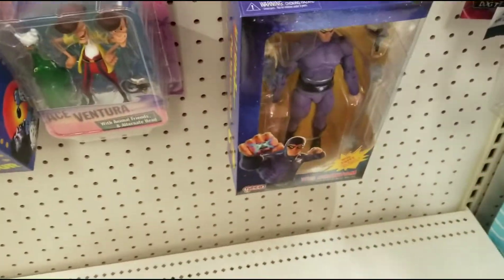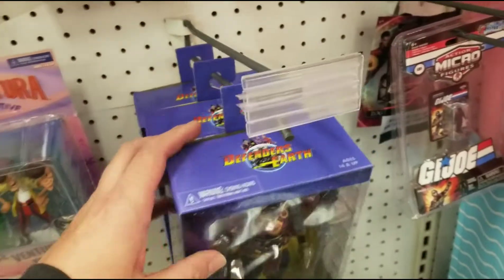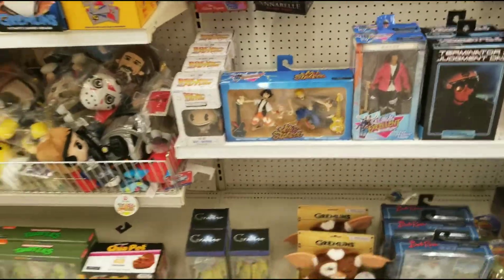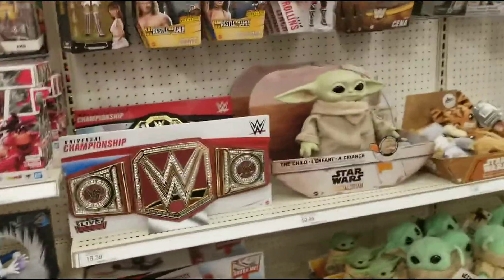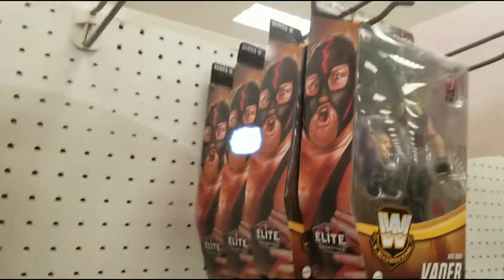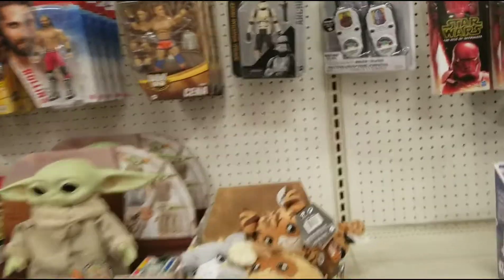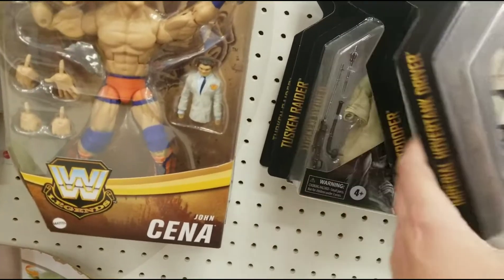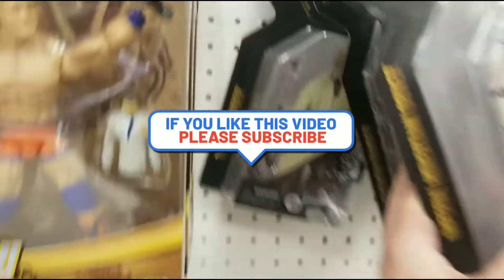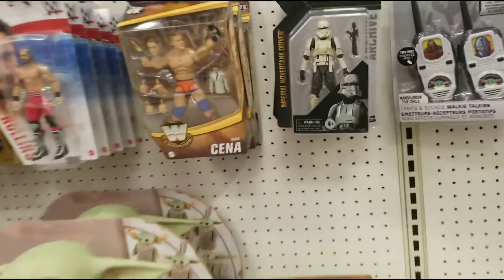Got Defenders of the Earth over here. Let's check some more toys out. We've got four Van Vaders here. Got the archive wave — hover tank driver, Shore Trooper, and a couple of Tuscan Raiders. I've got most of those; the only one I don't have is the hover tank driver.